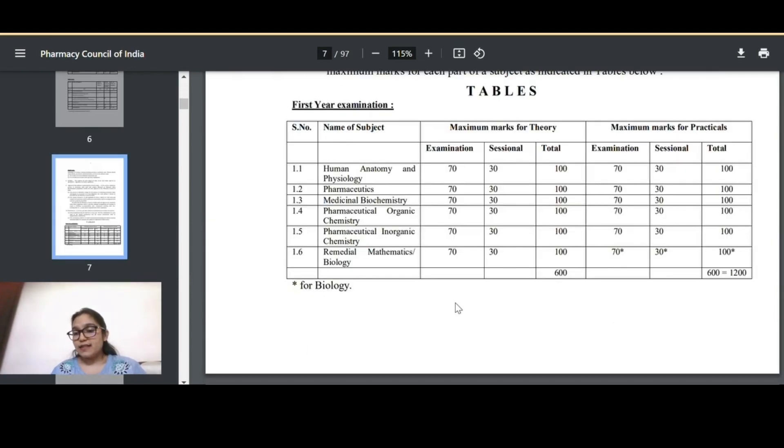Now let's see how your examination will look — internal examination versus external examination. Internal exams are called sessional exams. There will be three sessionals — first, second, and third — each worth 30 marks, for both theory and practicals. External marks will be 70 marks: one university exam for 70 marks and one university practical for 70 marks. So the total is 100 marks per subject.